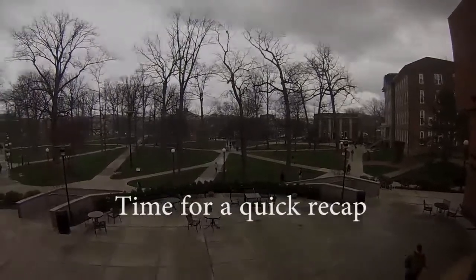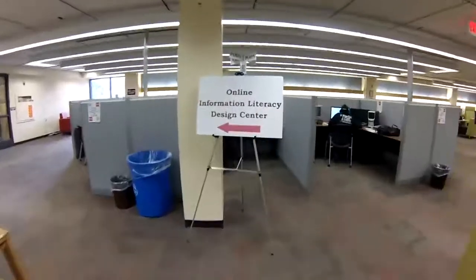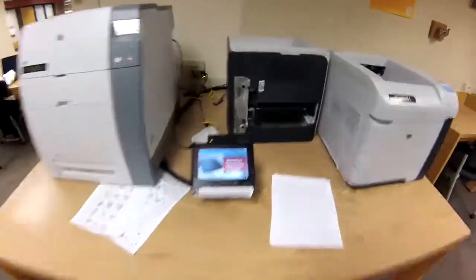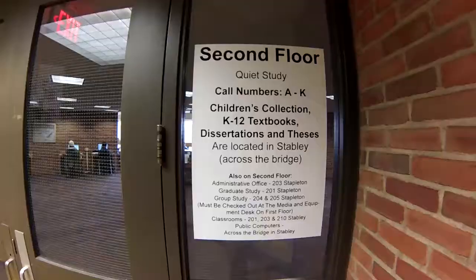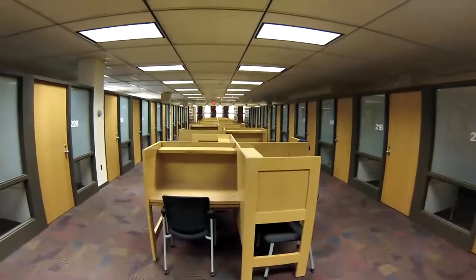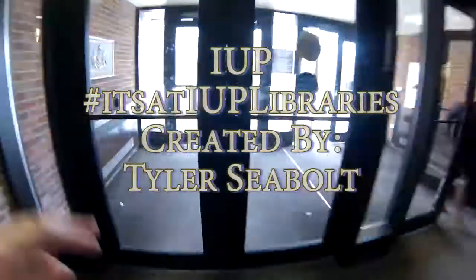Now let's go for a quick recap. IUP Library has a lot to offer. Whether you're on the first floor, second, third, or way down on the ground, you'll find what you need. And remember, it's at IUP Libraries.